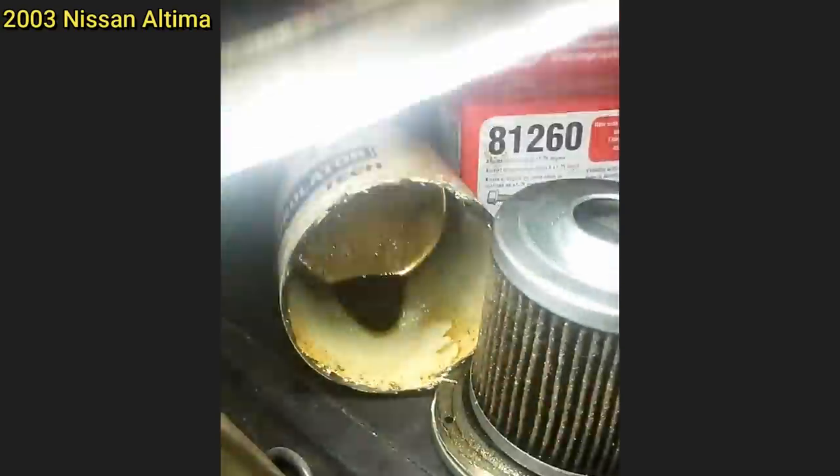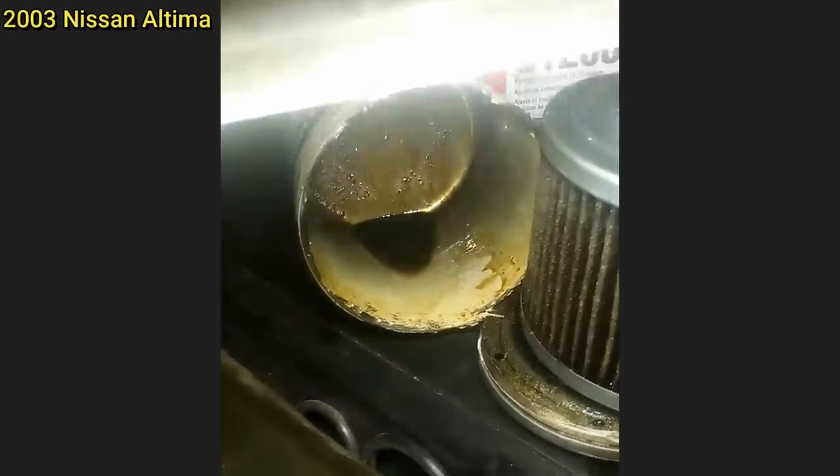The customer's complaint is that the oil pressure light comes on during acceleration and the vehicle has a loss of power and sometimes it stalls. This is all of the oil that came out of the engine and the amount of metal that the mechanic found in the oil filter.